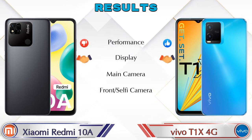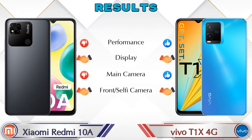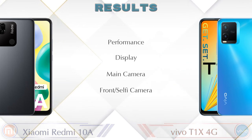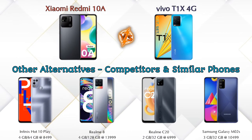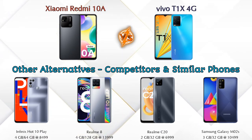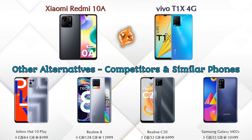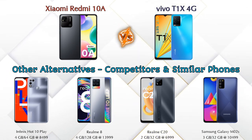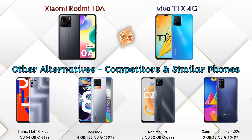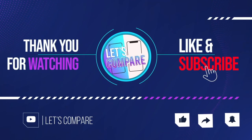For the final result: in performance, the T1 XX 4G is ahead; in display, both phones are the same; in main camera, the T1 XX 4G is ahead; and in front selfie camera, both phones are the same. Other competitors at the same price include Infinix Hot 10 Play, Realme 8, Realme C20, and Samsung Galaxy M02S — details about all competitor phones are available in the description. If you like our video, please like and subscribe. Thanks for watching.